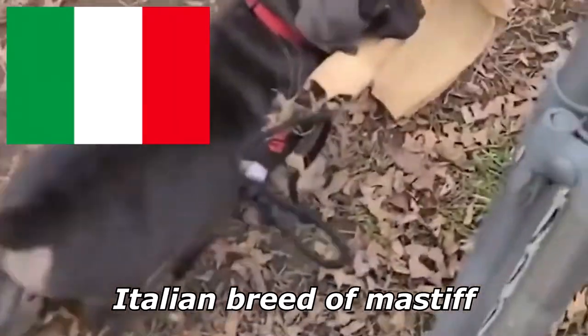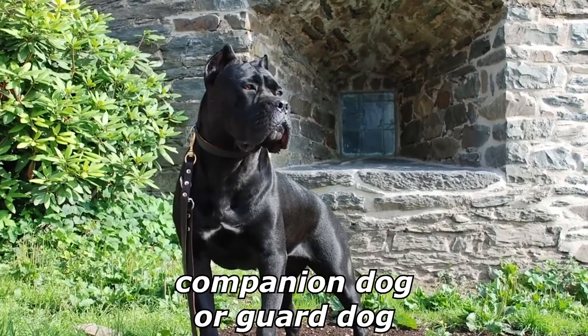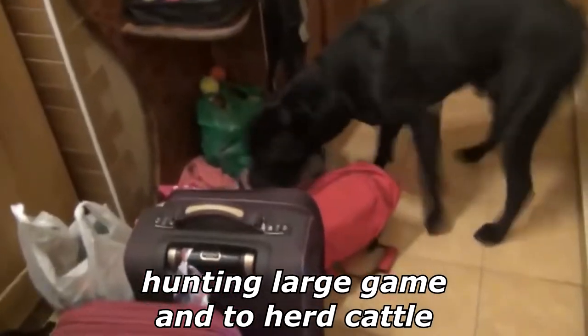The Cane Corso is an Italian breed of Mastiff. It is usually kept as a companion dog or guard dog, and it may also be used to protect livestock. In the past it was used for hunting large game, and also to herd cattle.